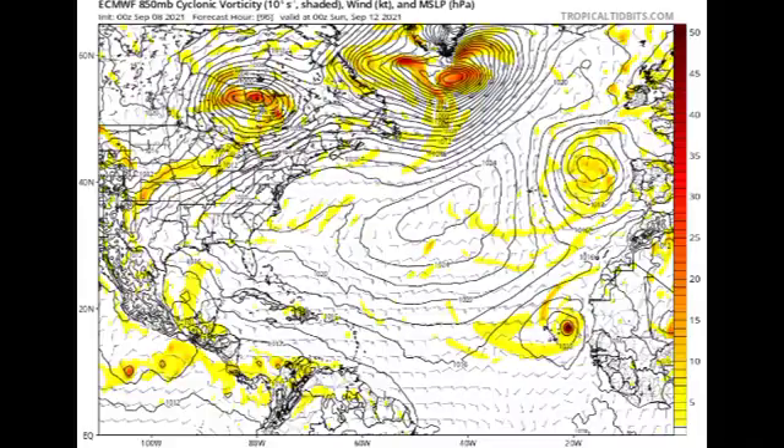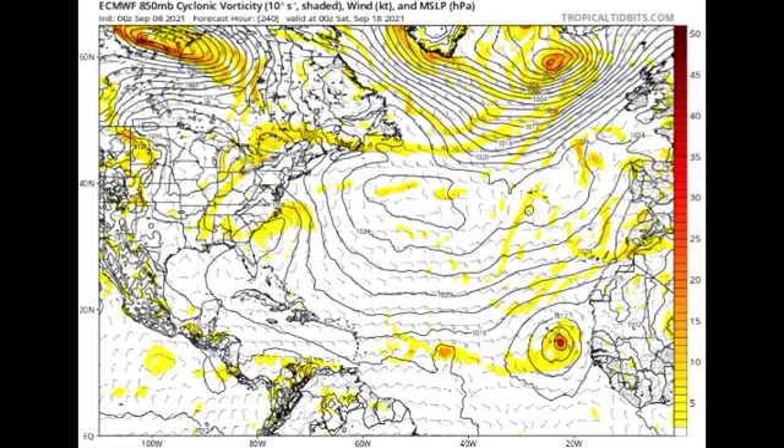The Euro model, however, is showing something very different. By Sunday the 12th of September, just as the system makes its way off the coast of Africa, it is developing — more than likely a tropical storm at that point. The Euro then shows it accelerating to the north, and by September 18th it is showing another system making its way off the coast of Africa, with what is probably a weak tropical wave ahead of it, just east of the Lesser Antilles.